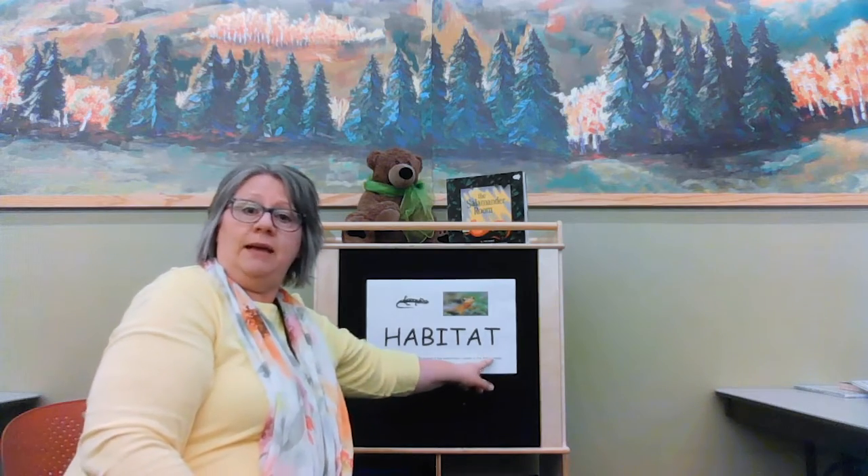First, let's talk about what we're going to read and learn about today. I'm going to move over here so you can see my board. The book we're going to read today is called The Salamander Room. It has a big word on it — the word is habitat. Habitat. We're going to learn what a habitat is. A habitat is a place where a creature lives, where they have everything they need to be healthy and happy. Animals, especially wild animals, have habitats where they have everything that they need. Today we're going to read a book about habitat.